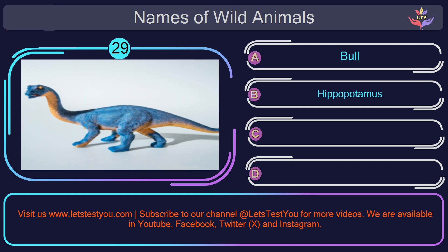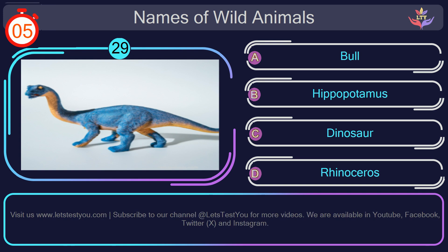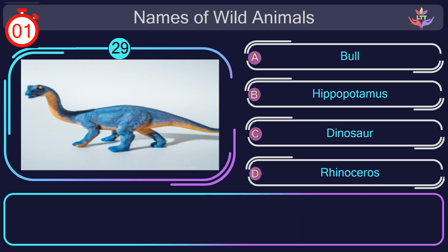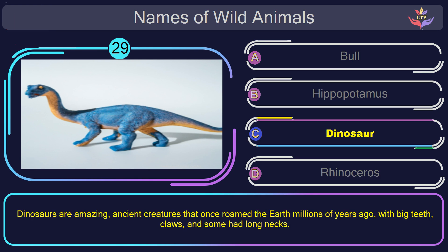Question number 29: can you name the animal you see in this picture? The correct answer is option C. Dinosaur. Dinosaurs are amazing, ancient creatures that once roamed the earth millions of years ago, with big teeth, claws, and some had long necks.